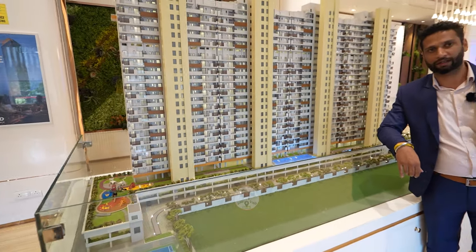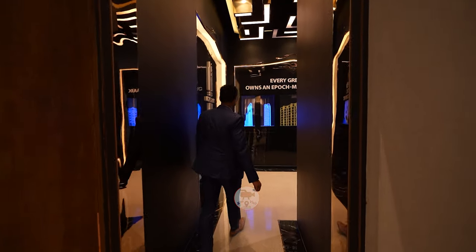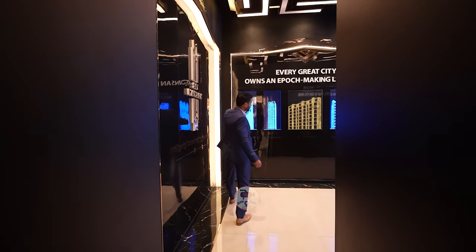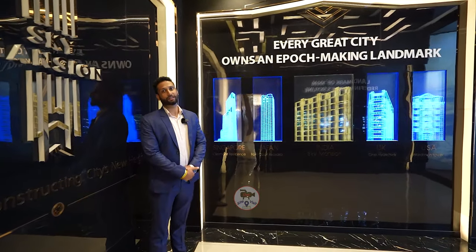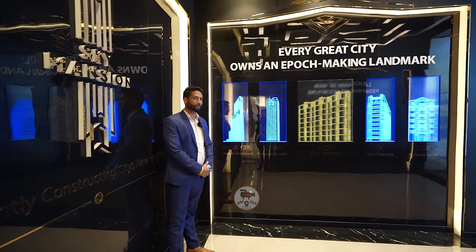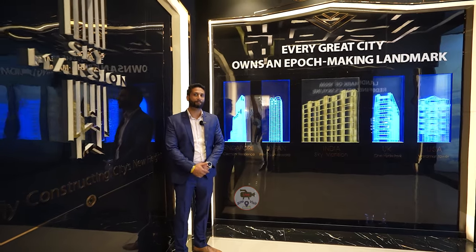I'll show you the amenities when we go to the experience center. Welcome to the sales experience. As a company, we are listed among 7 to 10 countries across the globe, including Singapore, Japan, India, UK, US, New Zealand, Bangkok, and Thailand. We have a presence across the globe in all these places.